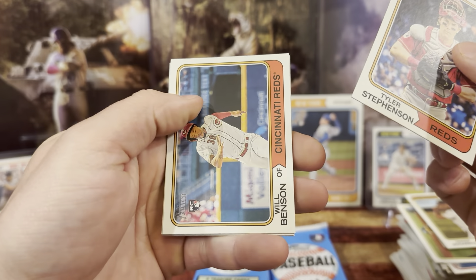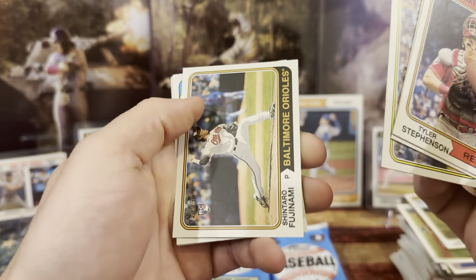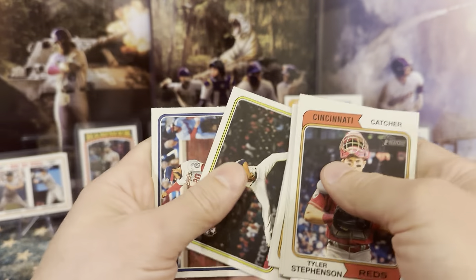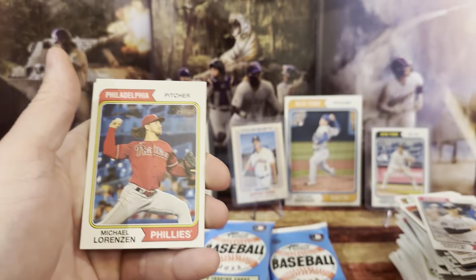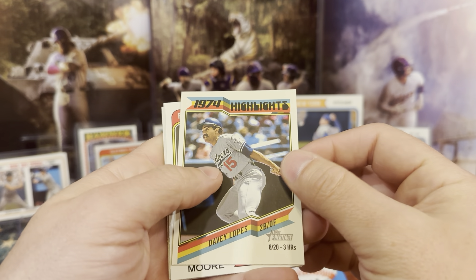So we have Tyler Stevenson, Will Benson, Vince, Fujinami, Freddie — is it Freeman? It's Furman. It is Furman. Jordan. Juan, we have Rubes. So I have David — this kind of looks like a different card. That is not a short print. We have Michael, we have Daza, and then here we go — Lopez, David Lopez.